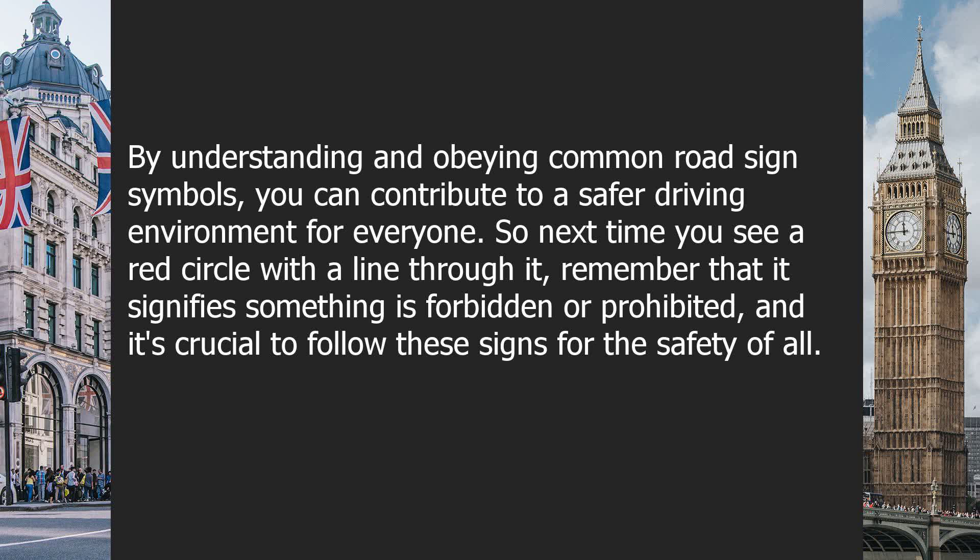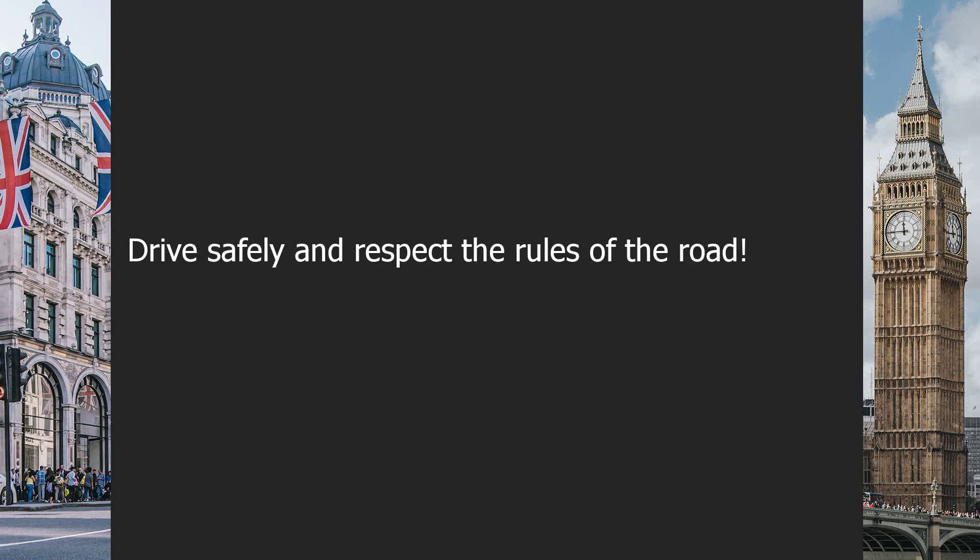So, next time you see a red circle with a line through it, remember that it signifies something is forbidden or prohibited, and it's crucial to follow these signs for the safety of all. Drive safely and respect the rules of the road.